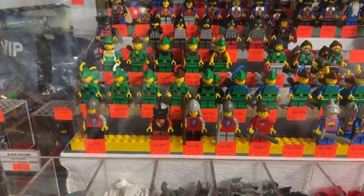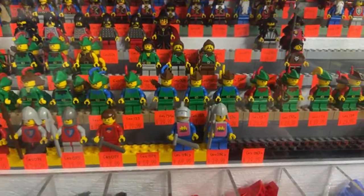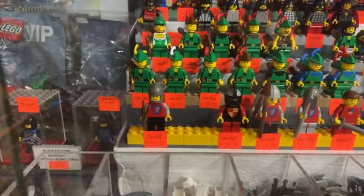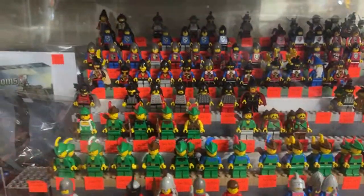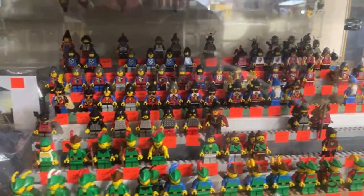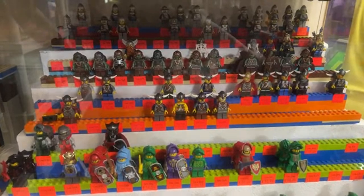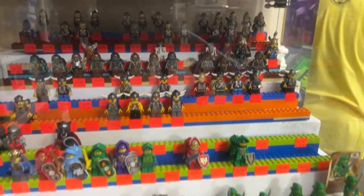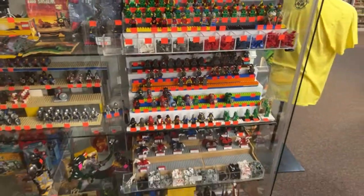We have a number of really cool castle figures. The ones from the classic castle era are by far the most expensive — $30 for a foot soldier, $60 to $90 for knights. You've got Foresters, Dragon Knights, Crusaders, Lion Knights, Black Falcons, and then newer era figures like Vikings, Trolls, Skeletons, Dwarves, Crown Knights, and even Knights Kingdom 2.